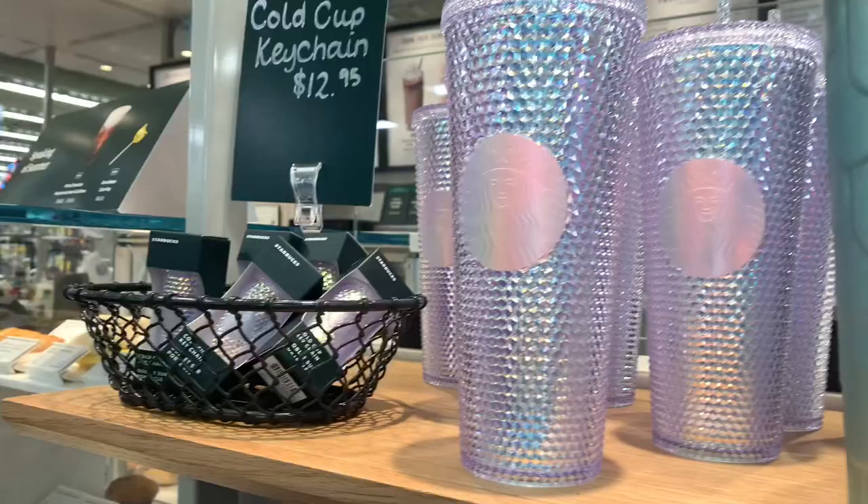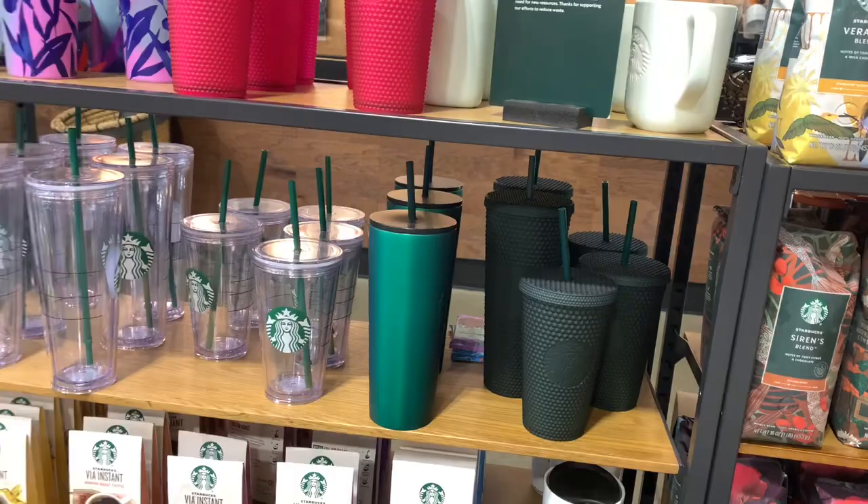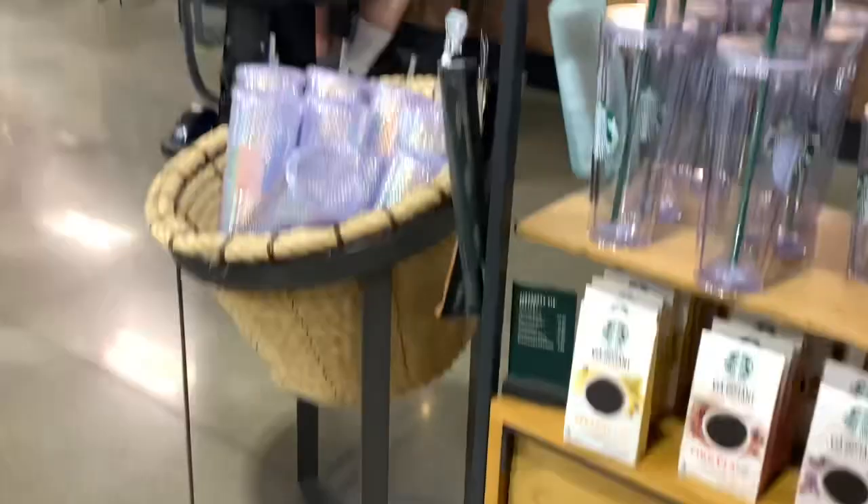Yeah, they have the iridescent too, and they have the keychain, mom. All right y'all, mom, come to Market Street, see what cups they got. They still got pink studded and we got some marine — that iridescent is so pretty. The pink ones are so pretty — oh, the keychains! Yeah, I haven't seen that keychain.